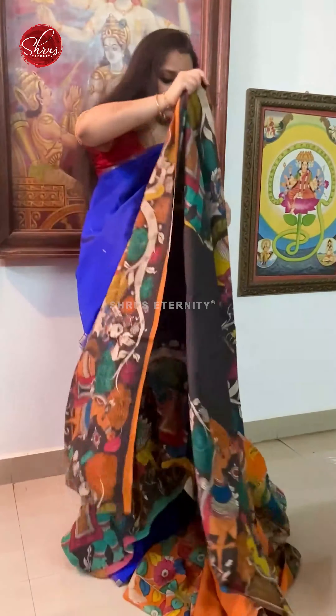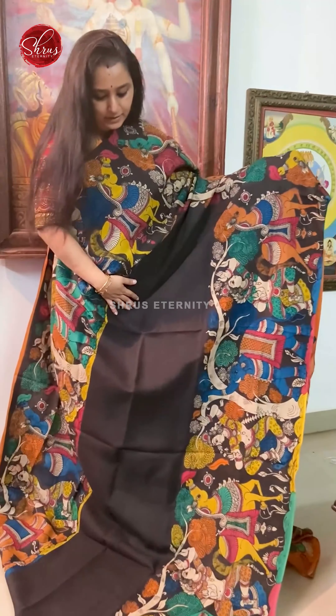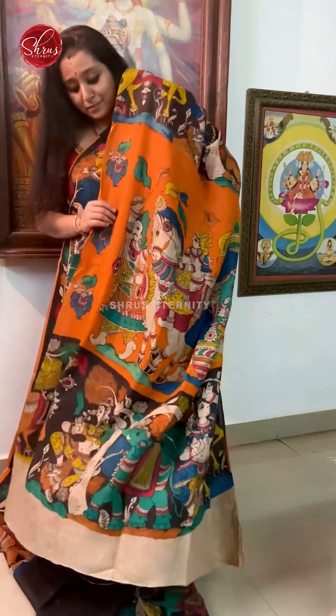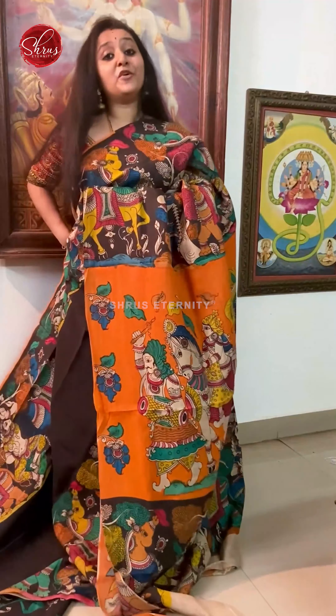Next again we have a Chinnur silk. Black with the same borders — village theme on the borders, dancing dolls along with elephant horses, very pretty borders. A beautiful orange colour pallu and floral orange colour pallu. Priced at 4680.